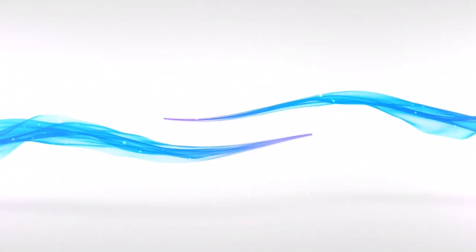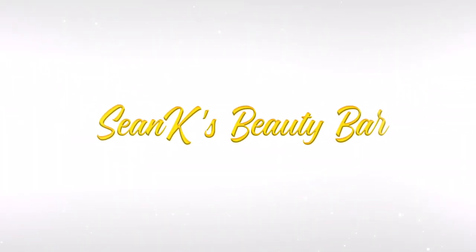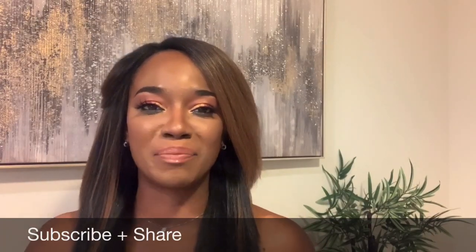Hello everyone, welcome to my channel. I'm Shawn from Shawn K Beauty, and this is Shawn K's Beauty Bar, where we grab from the bar and discuss all things beauty. This video is about the truth behind rose water and rose oil — things that you didn't know that you need to know.